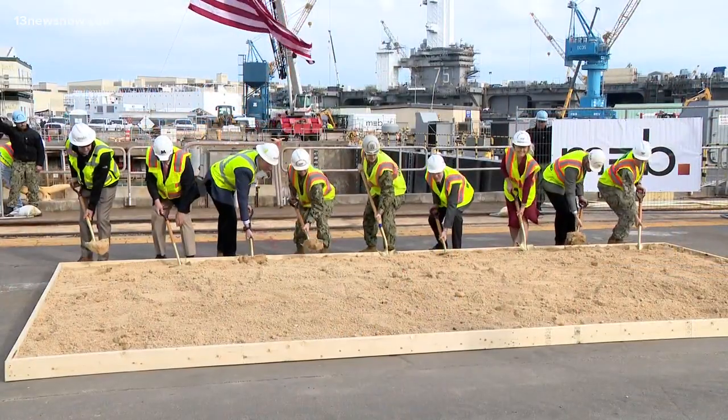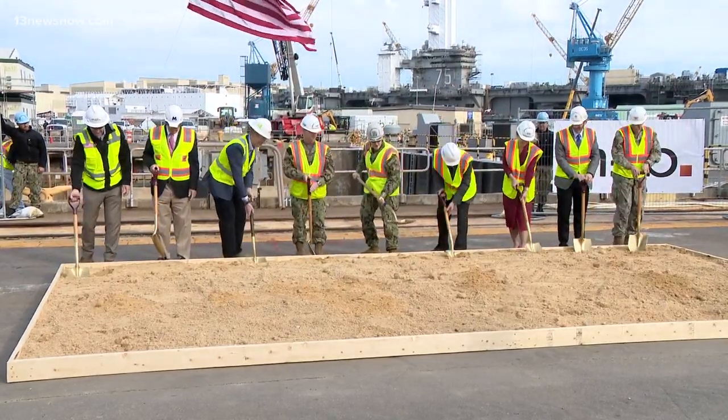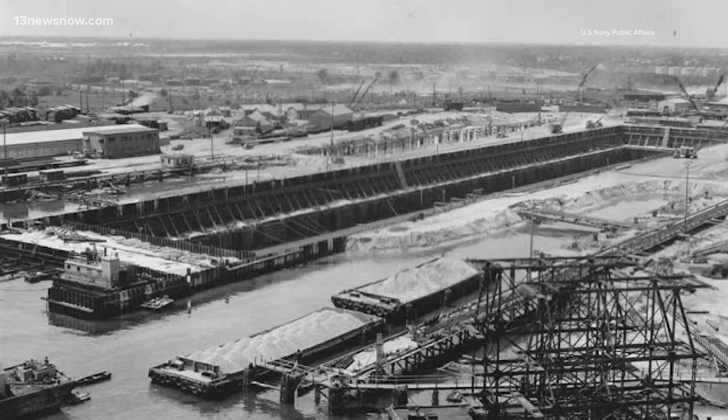The Norfolk Naval Shipyard, which dates back to 1767, takes an enormous step today towards its future. $300 million will be spent modernizing Dry Dock 8 and adjacent berths, which date back to 1942.